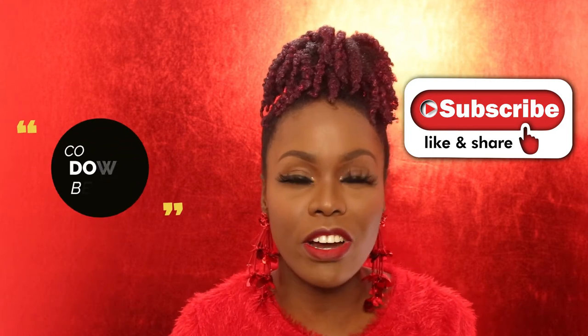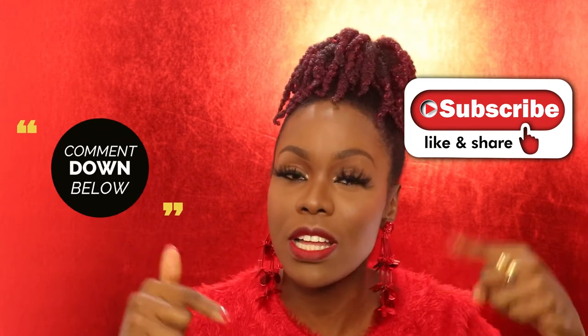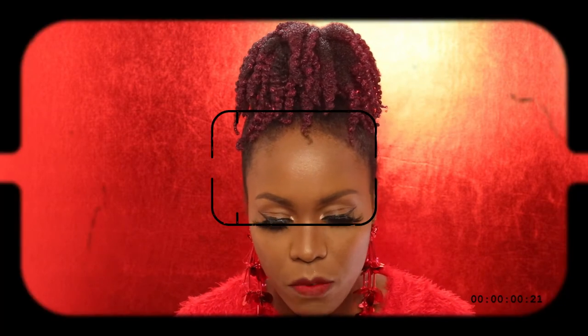Before we go into the video, don't forget to like, subscribe, and share. Leave a comment down below telling me which color you think is your favorite, and if you have any red lipsticks you think I should try, let me know. I narrowed it down to only five lipsticks to show you, and I'm going to go through different textures.